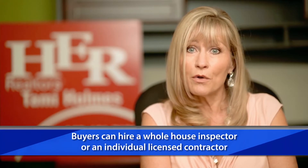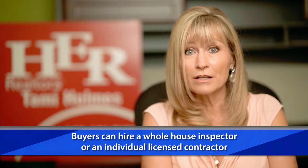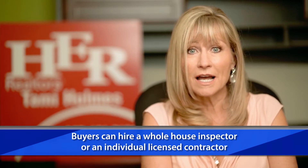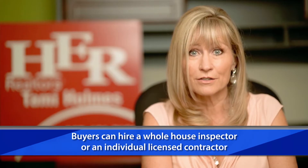Buyers have the option of hiring a whole house inspector who has a basic knowledge of many fields of home systems, or buyers can hire individual licensed contractors, such as licensed electricians, plumbers, or roofers, to do the inspections.